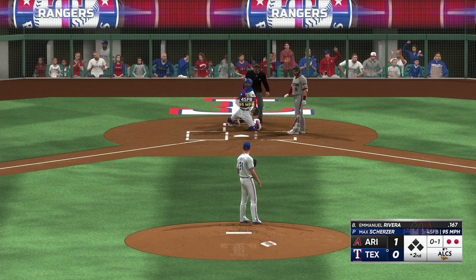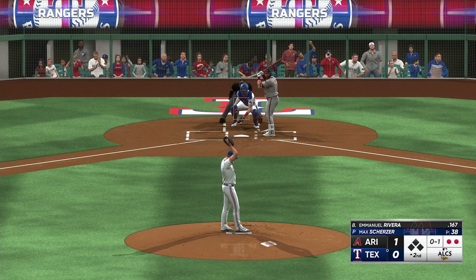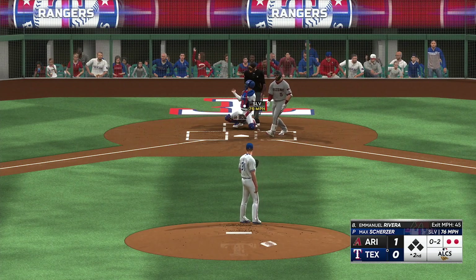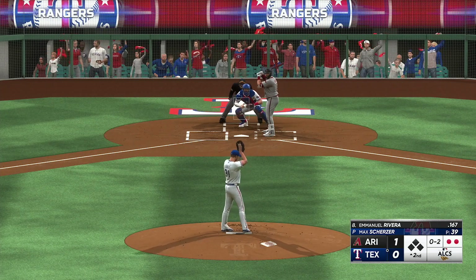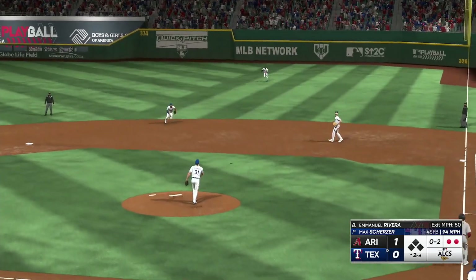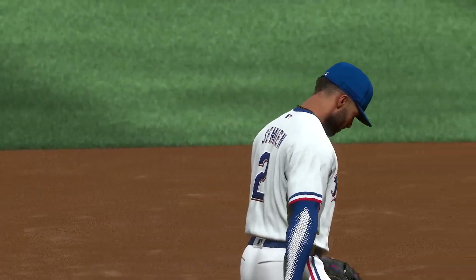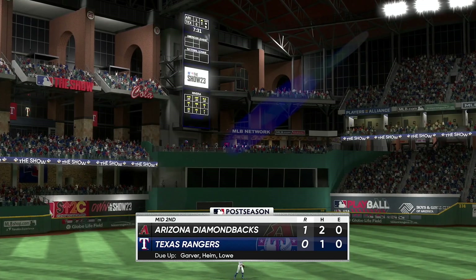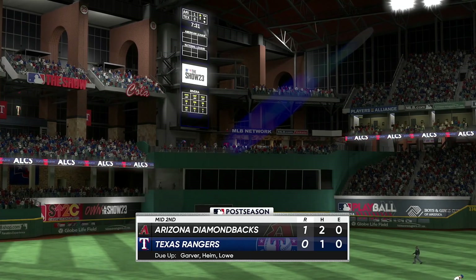That's in for a strike. Next pitch is popped up — Simeon makes the catch and that is that. One run, one hit, no errors, no one left. We go to the bottom of inning number two — it's the Diamondbacks one and the Rangers nothing.